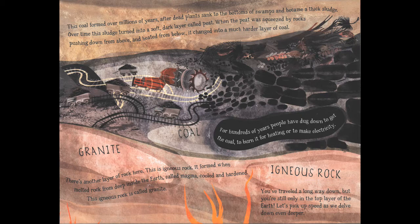There's another layer of rock down here as well, called igneous rock. It's formed when melted rock from deep inside the earth — called magma — cooled and hardened. This igneous rock here is called granite. So we've traveled a long way down, but we're still only in the top layer of the earth. Let's pick up some speed as we delve down even deeper.